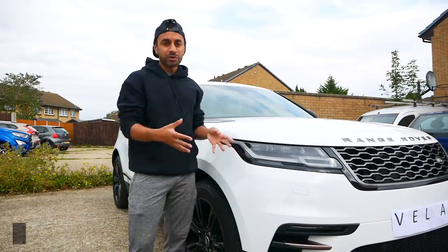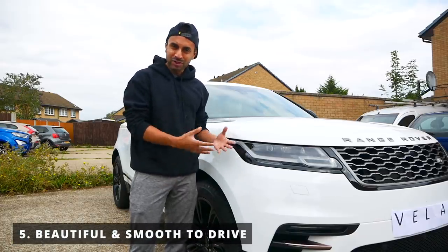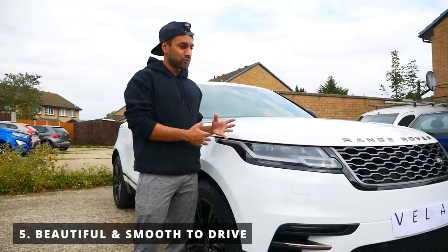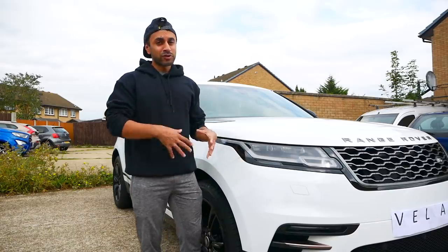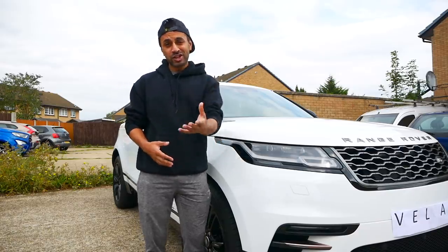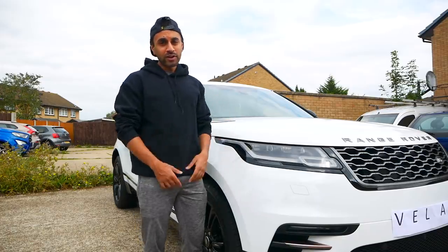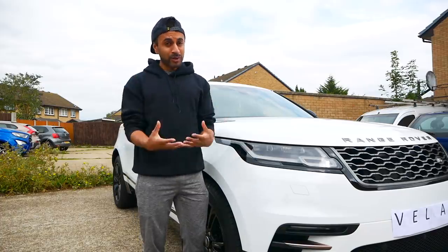Number five: after a year I still think this is one of the most beautiful cars on the road. It's still turning heads, people still stop to take pictures, and it's one of the smoothest drives I've ever had — really comfortable — and I think it'll remain one of the smoothest drives of any car for the next year as well. So those are my top five things about the Range Rover Velar.